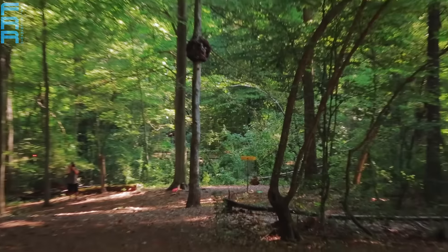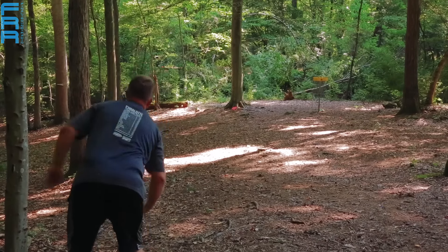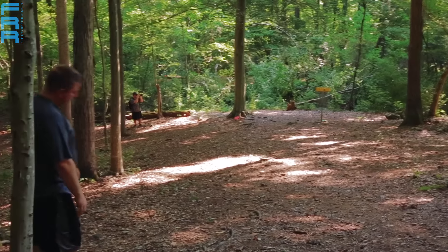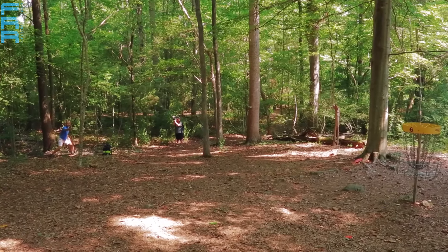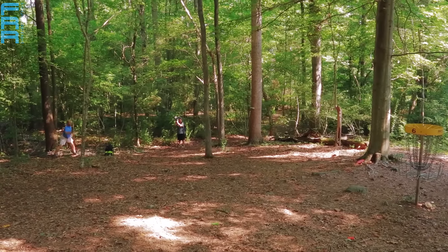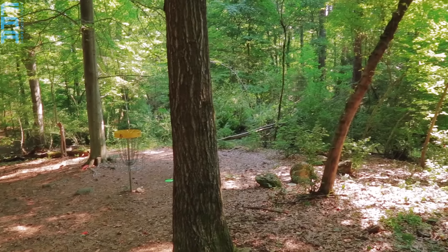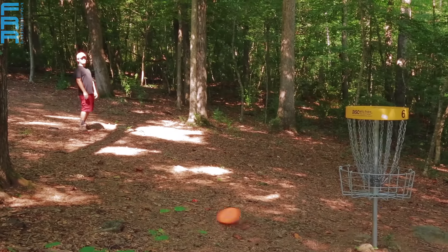What did it do, hit a rock or something and slide up there? The ground here is very tightly compacted, so skips on this course — if you can play the skip game on R.L. Smith, that adds a different dimension to your round. There wasn't much rain running up to the tournament, so it's even more dry than usual. You'll definitely learn how to respect the roots on this course.